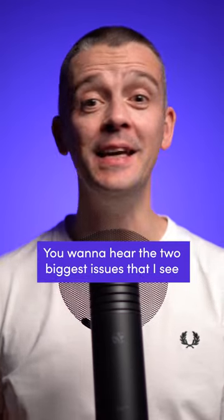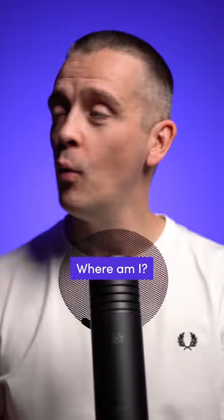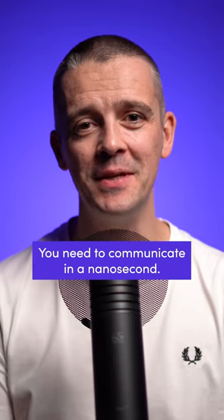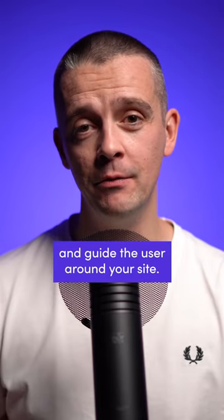The two biggest issues I see over and over again in web design: the first is hierarchy. Where am I? What am I supposed to be looking at? What do I need to do? How do I find what I'm looking for? You need to communicate in a nanosecond what's most important and guide the user around your site.